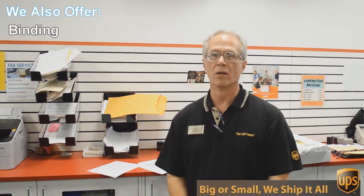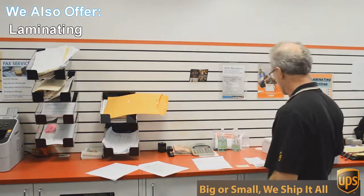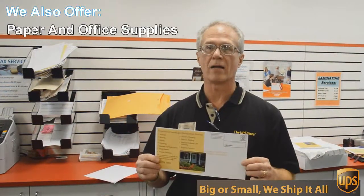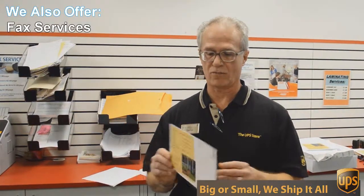We do black and white and color copies and printing. An example of that would be this flyer here that we're doing today. This is a double-sided 6 by 12 inch flyer, full color, and we're going to send out 717 of these to Austin addresses.